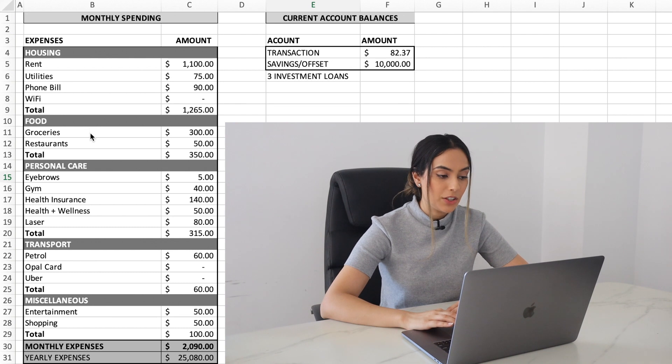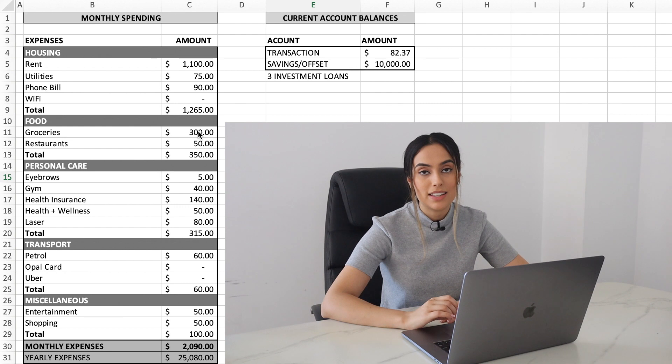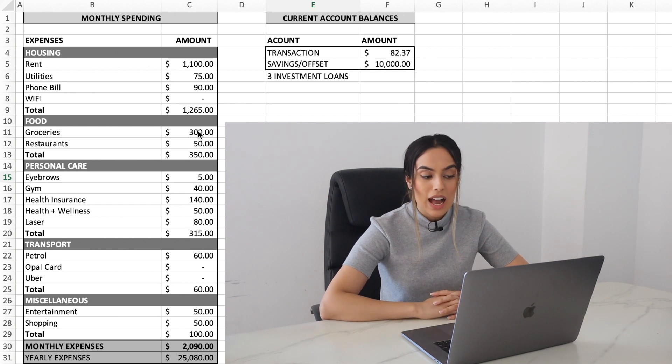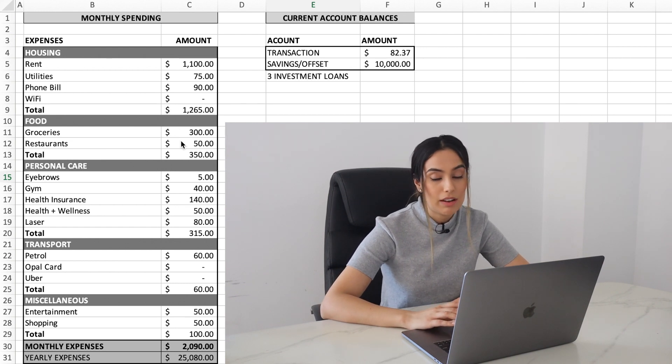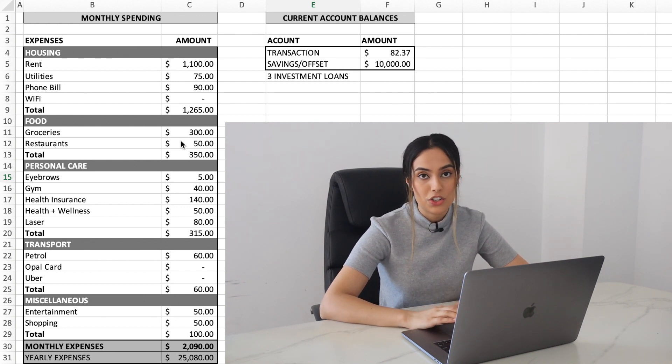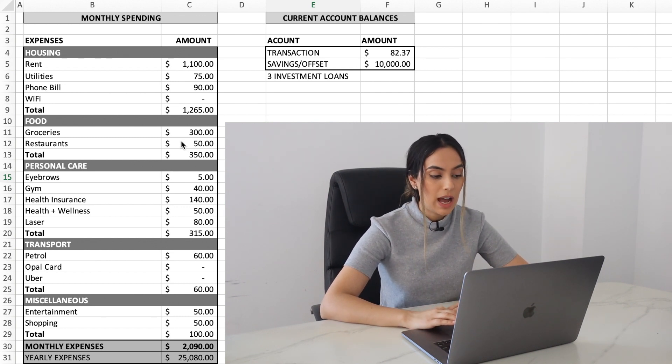Moving on to food — groceries are about $300 a month. I've increased this because I'm purchasing higher quality, healthier, more alternative versions of food which are more costly. Restaurants I've put in about $50 a month — I try not to eat out a lot, but that one-off occasion does occur. So food totals $350.